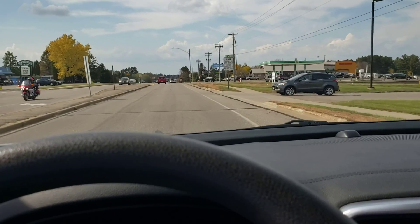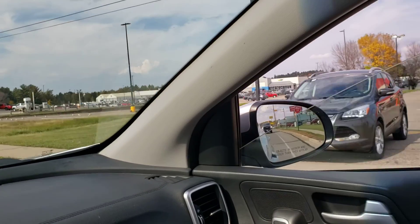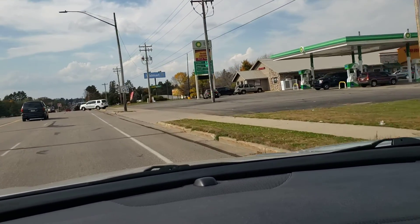We're on Lincoln Street, heading in a westerly direction. You have Walmart, all kinds of new development, and Tractor Supply.